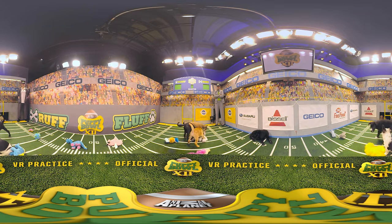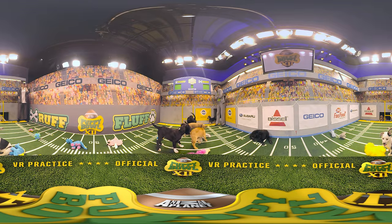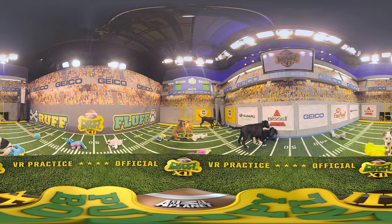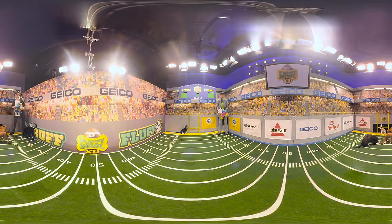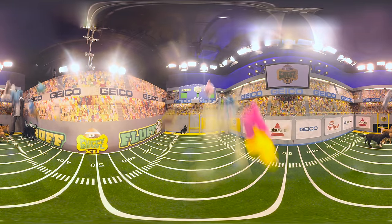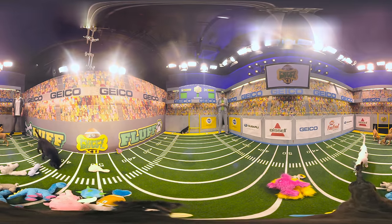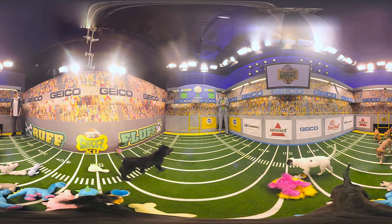At the fluff 25-yard line, a lively tug of war is taking place with Wrinkles dominating the play. In the fluff corner, the coach is about to execute the infamous toy drum. Looks like some serious game plan strategizing as the pups pick their next play.